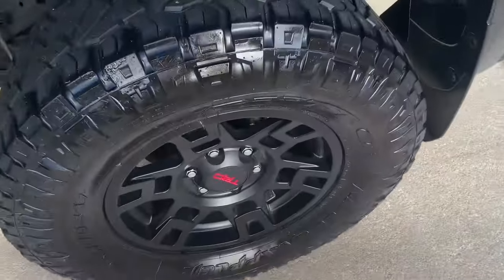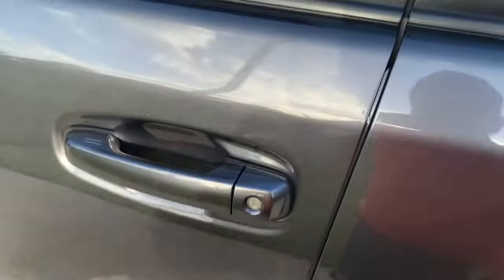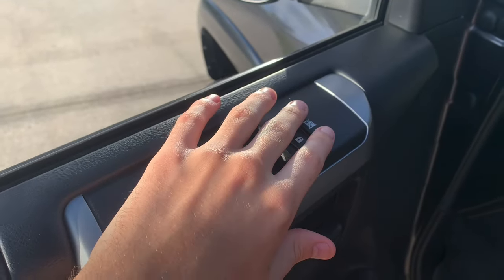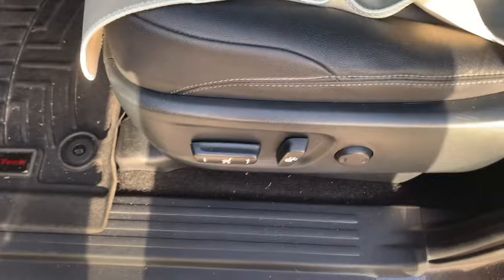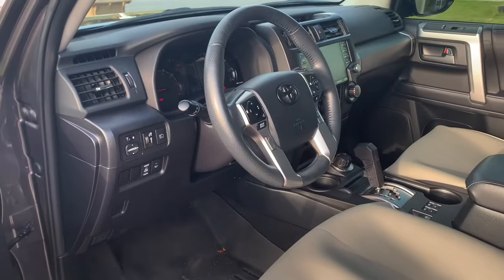Here are your TRD tires and alloy wheels. You do have running boards right here too. You do have your power windows, power locks, power lock on the switch, storage, and full power seats. This car was made in December of 2021, so this is an early 2022. Power mirrors as well.